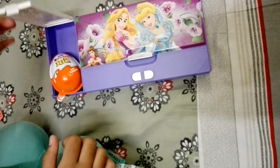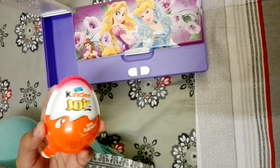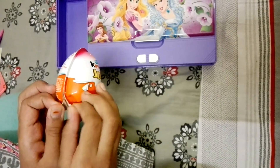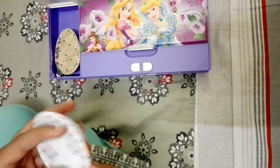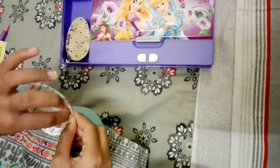And our last surprise is a Kinder Joy egg. So let's open it. A chocolate and a toy.